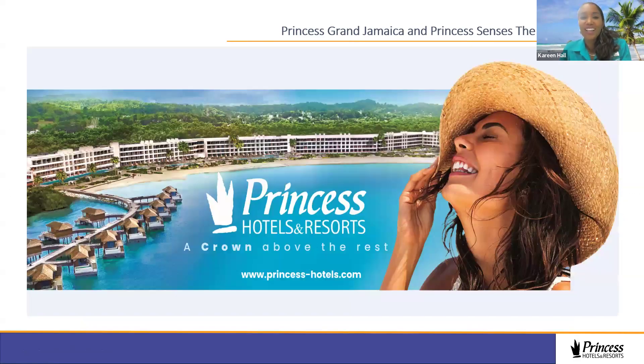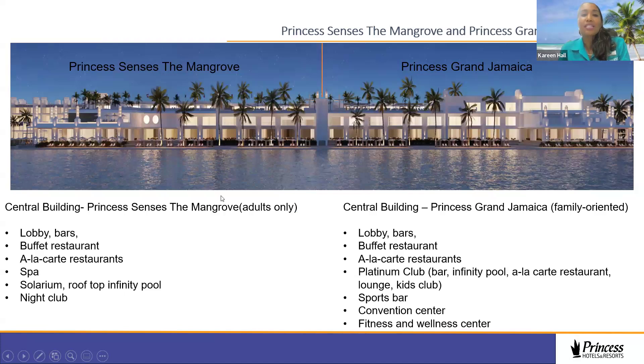Take a look at this amazing view — the entire resort is a beachfront property, so the view is amazing and your clients will not be disappointed. Princess Senses The Mangrove and Princess Grand Jamaica share a central building where you'll find the lobby, bar, buffet restaurants, à la carte restaurants, a spa, solarium, rooftop infinity pool, and nightclub. Over at Grand Jamaica you have the lobby, bar, buffet and à la carte restaurants, the Platinum Club, kids club, sports bar, fitness and wellness center, and spa cabins.